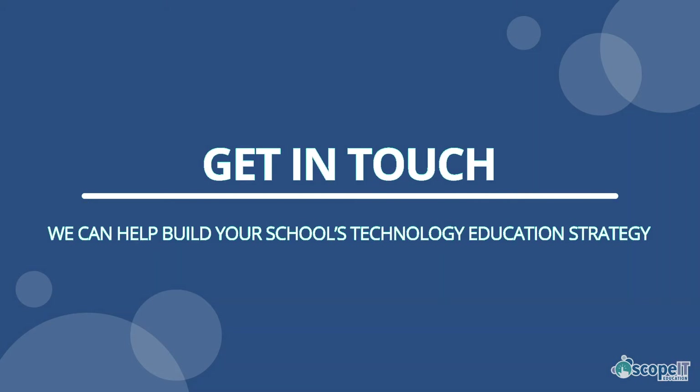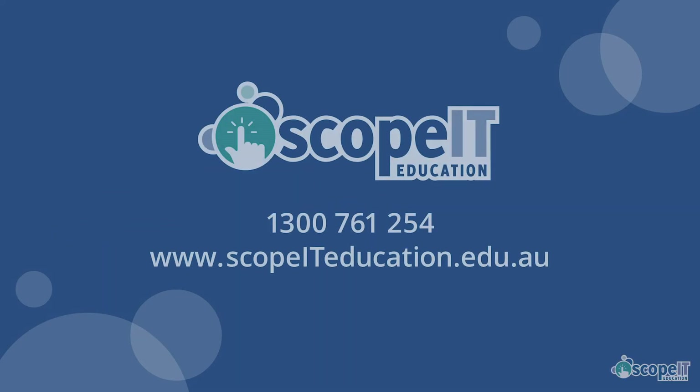We can work with you to create a pathway from beginner coding through to electronics, robotics and JavaScript, website design and app coding. Get in touch to discuss how we can help build your school's technology education strategy.